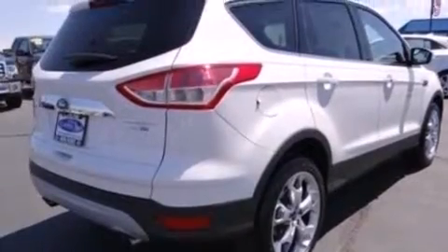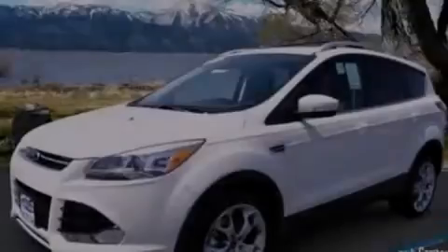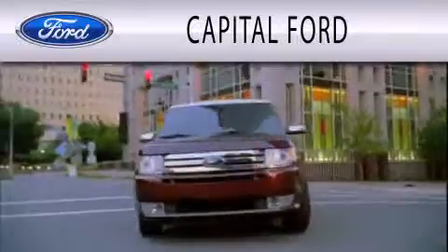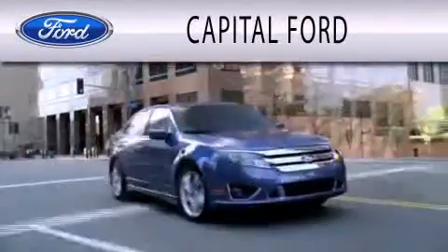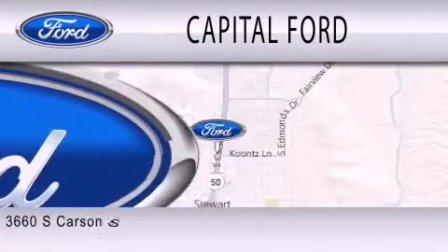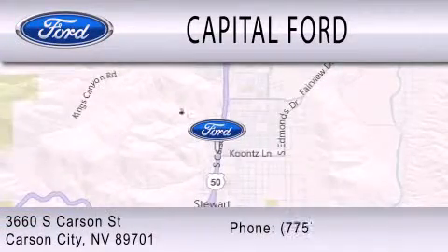This vehicle won't last long at this price. Call and arrange a test drive now. Capital Ford is dedicated to doing everything possible to ensure that the experience you have selecting your next vehicle is as pleasant as possible. We are located at 3660 South Carson Street in Carson.